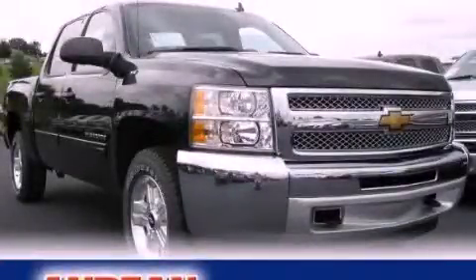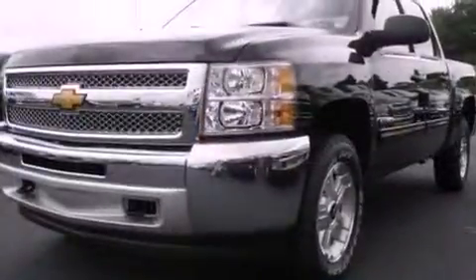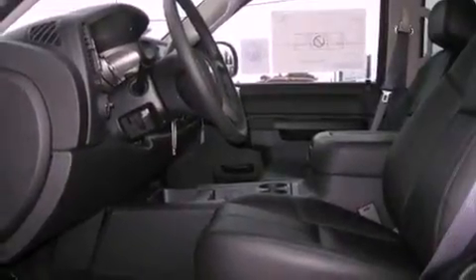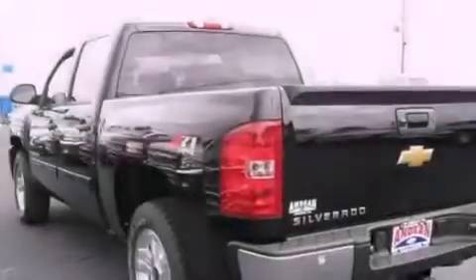This is a brand-new 2013 Chevrolet Silverado 1500, made for the job site, the trail, and the town. It features a 5.3-liter, eight-cylinder engine, a four-speed automatic transmission, and four-wheel drive.